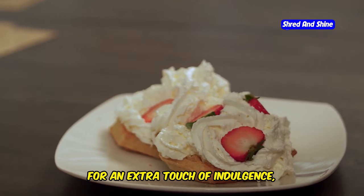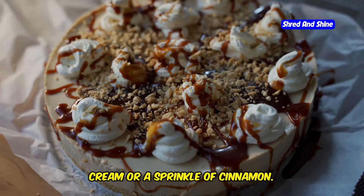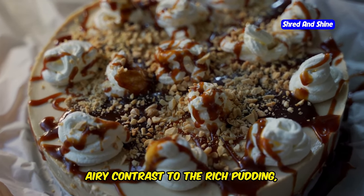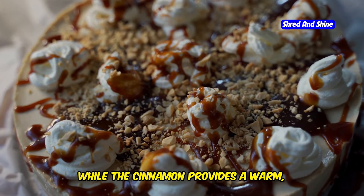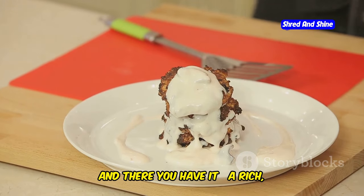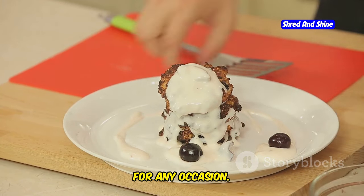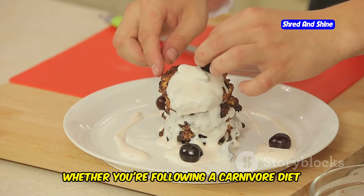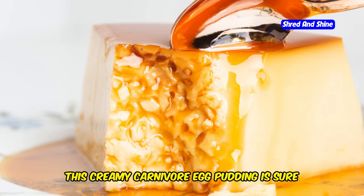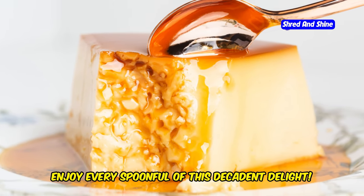For an extra touch of indulgence, top each pudding with a dollop of whipped cream or a sprinkle of cinnamon. The whipped cream adds a light, airy contrast to the rich pudding, while the cinnamon provides a warm, spicy note that complements the vanilla. And there you have it — a rich, flavorful, and easy-to-make dessert that's perfect for any occasion. Whether you're following a carnivore diet or just looking for a delicious treat, this creamy carnivore egg pudding is sure to satisfy your cravings. Enjoy every spoonful of this decadent delight.